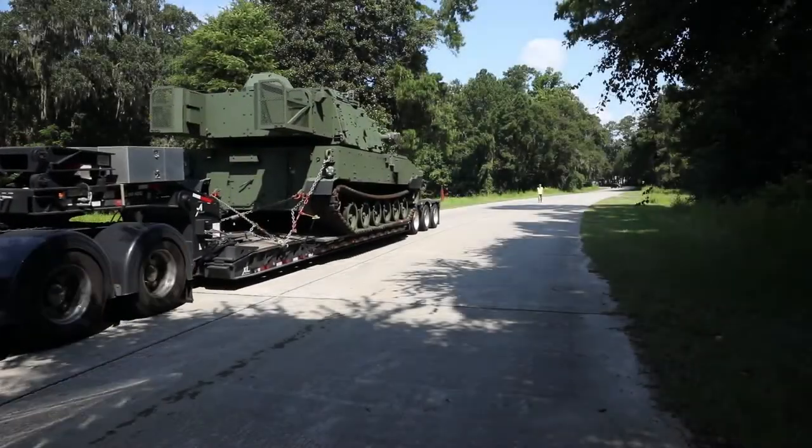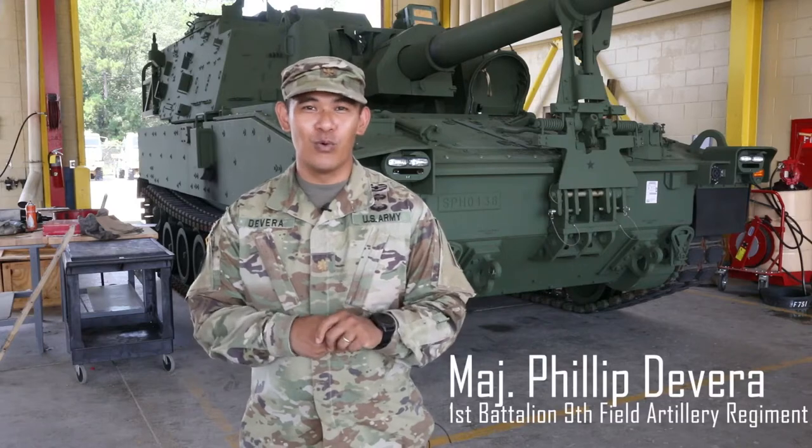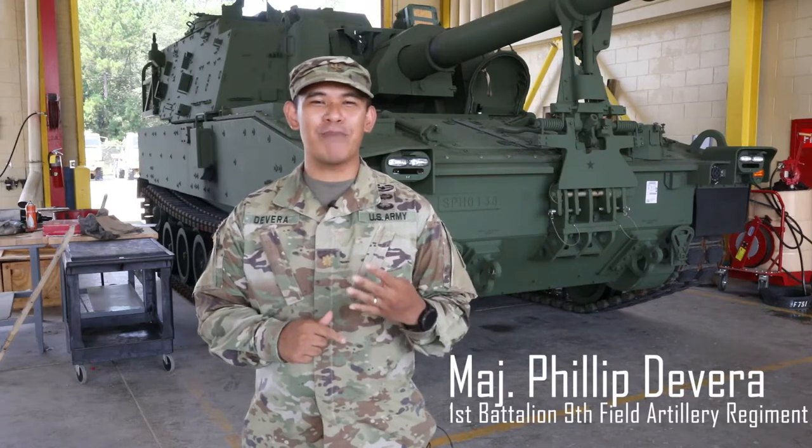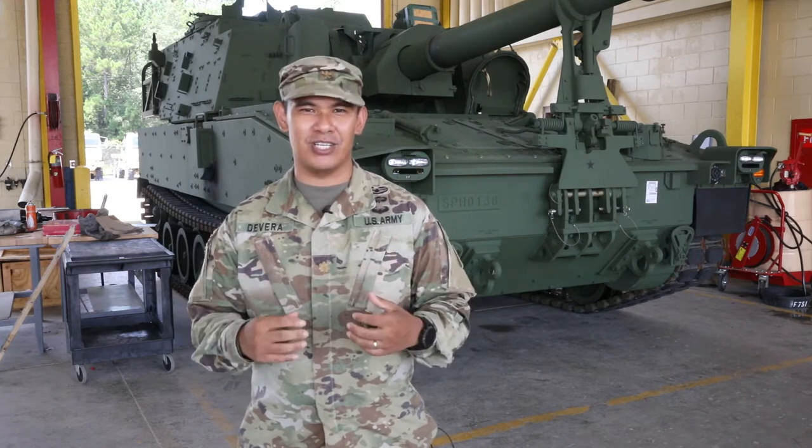I am Major Philip Devera, the battalion XO for 1-9-FA. Today we will be receiving four Paladins and two CATs. This is our effort for the division's modernization.